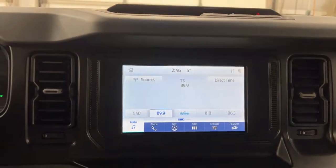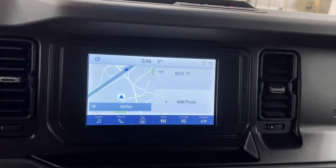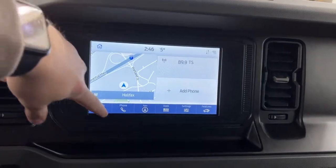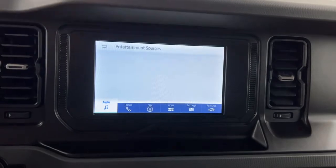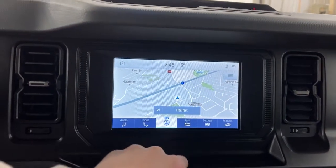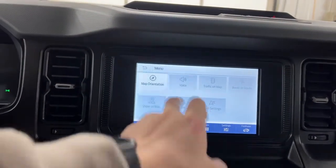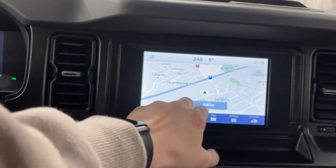Moving down, you do have an 8-inch infotainment screen on the Bronco. Your home screen preview shows your navigation, your radio, and your phone if it's connected. You can go in, set your presets, switch over to satellite radio. You have your navigation — this is where you'll find all the nearest trails you'd like to venture down in your Ford Bronco. You do need to set up FordPass to enable all the features.